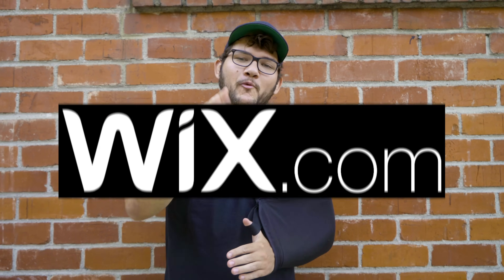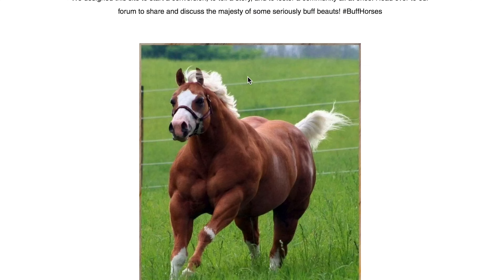Hey, this episode is sponsored by Wix. Stick around to the end of the episode to check out the website we made with Wix's super easy to use tools. The website's called buffhorses.com — yes, it's a real thing. Now on to the episode.